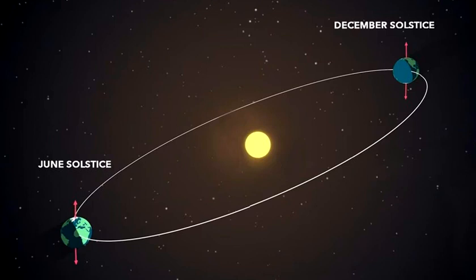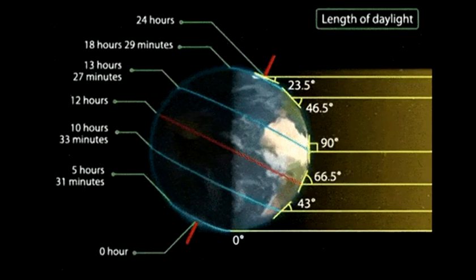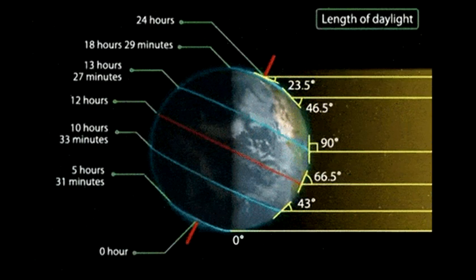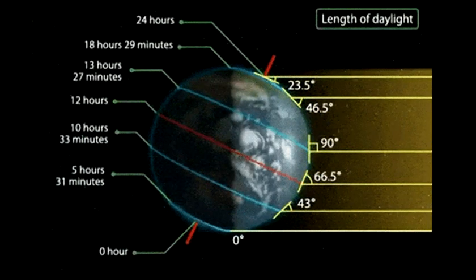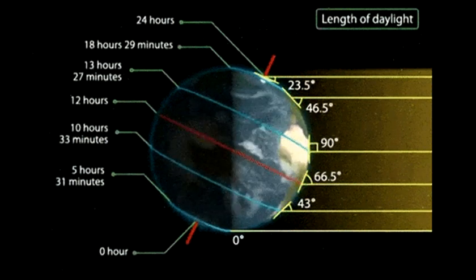Why does the date vary? The date of the equinoxes and solstices varies because a year in our calendar does not exactly match the length of the tropical year — the time it takes the Earth to complete an orbit around the sun. For all of Earth's creatures, nothing is so fundamental as the length of daylight. After all, the sun is the ultimate source of all light and warmth on Earth. Thank you.